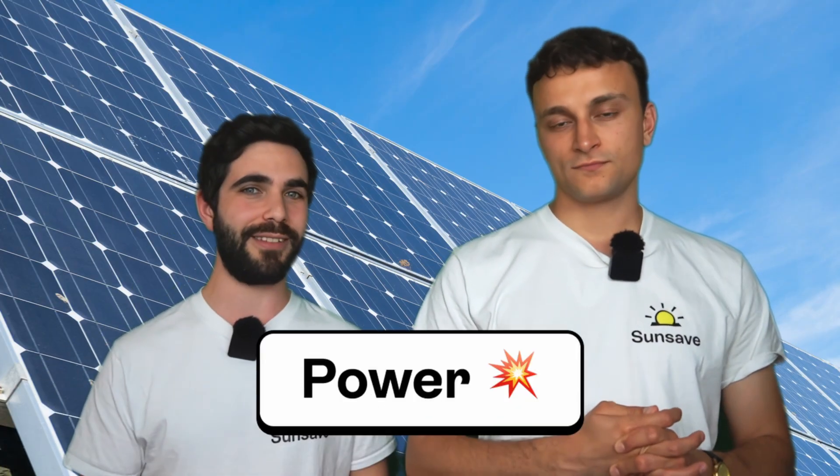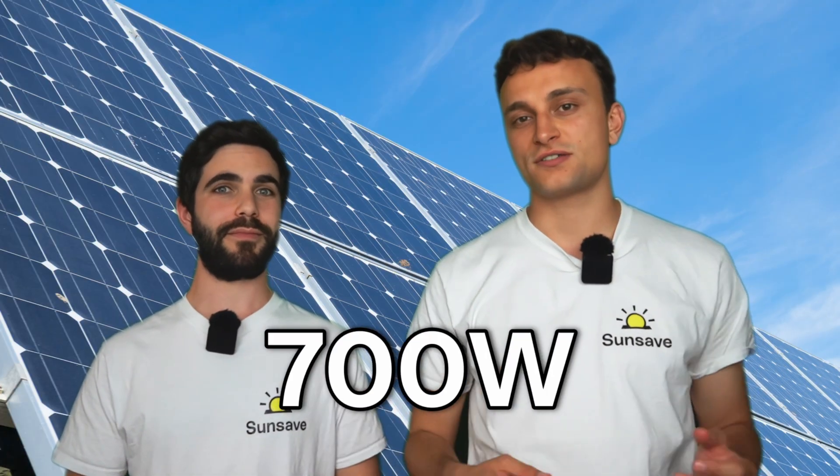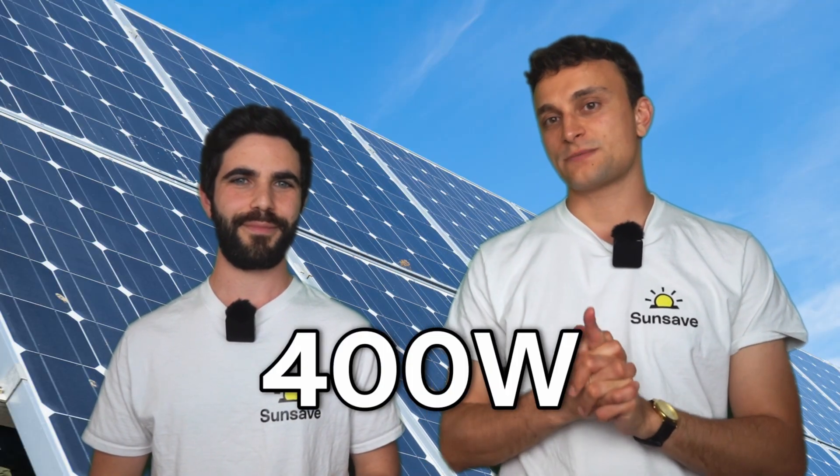Your solar panel system's efficiency is obviously important, as it allows you to maximise your roof space. Monocrystalline panels are also more powerful than polycrystalline panels. Monocrystalline solar panels can reach power ratings upwards of 500 watts in residential settings, and in commercial settings can even exceed 600 or 700 watts. By comparison, polycrystalline solar panels rarely exceed 400 watts, which makes them about 20% less powerful than monocrystalline panels.